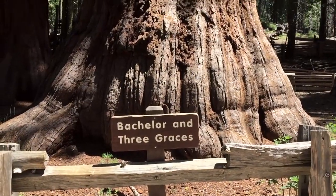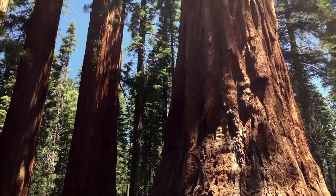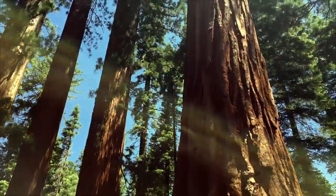Here's the Bachelor and Three Graces. This is a group of four sequoias, three of them growing very close together, and the fourth just a short distance away.